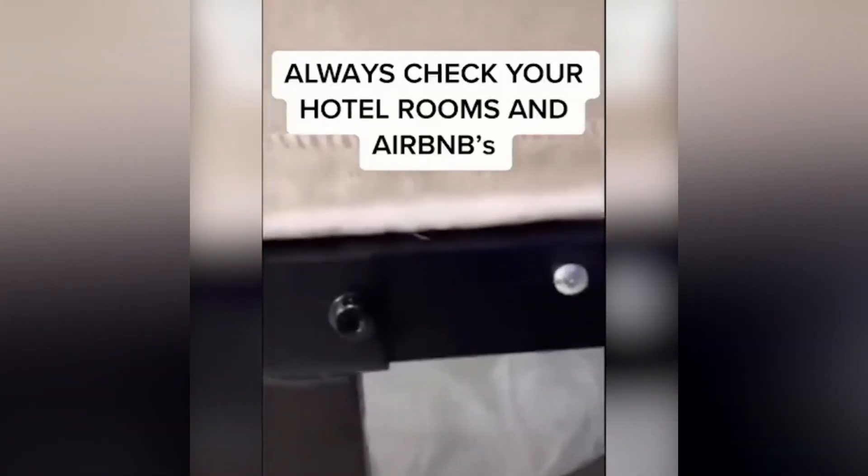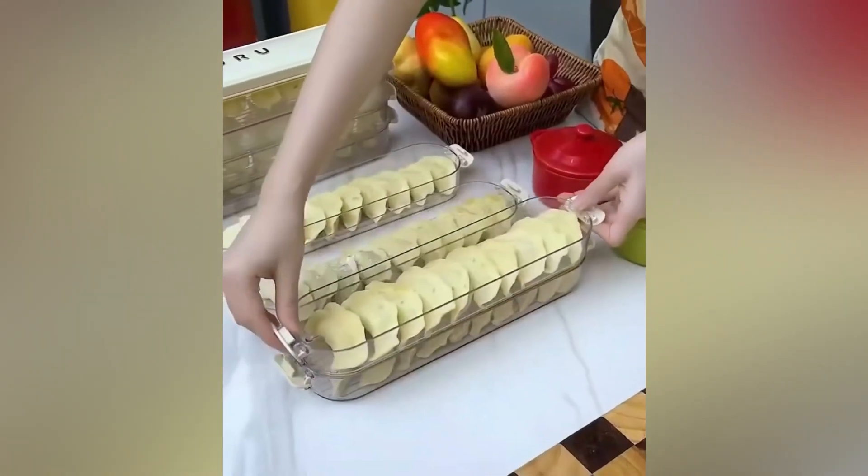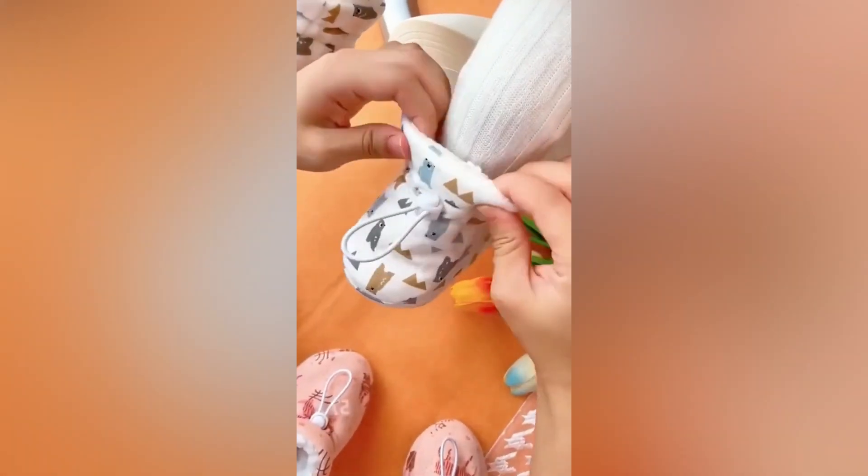Every day, I am looking for new products to sell. Here are my top 6 winning products of the day.